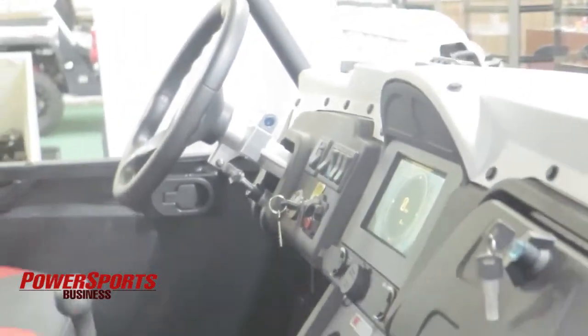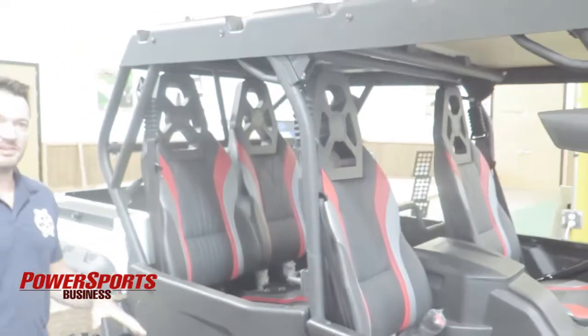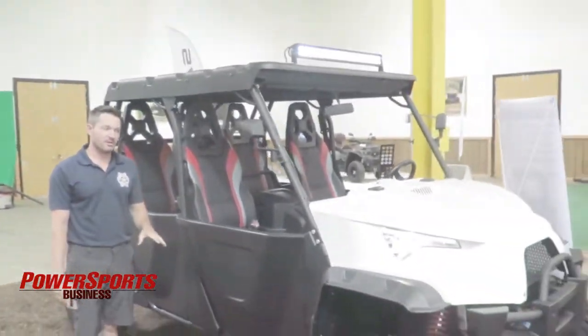Some other cool features our UTV offers are car-style locking door latches, so you can open these from the inside instead of the outside, and when they close they're rock solid and make no noise. We also support 17 inches of industry-leading ground clearance — you won't find that anywhere else in the market.